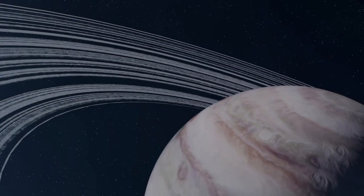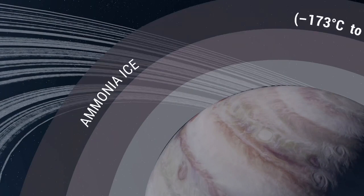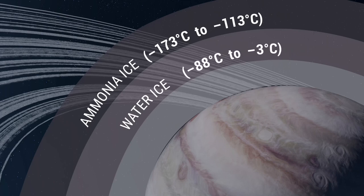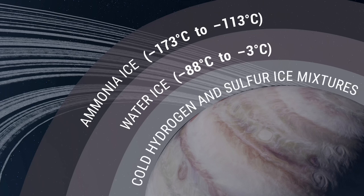Saturn's upper atmosphere is divided into three layers of clouds. The upper layers of ammonia ice have temperatures ranging from minus 173 degrees Celsius to minus 113 degrees Celsius. The next layer contains water ice, with temperatures from minus 88 degrees Celsius to minus 3 degrees Celsius. Below are layers of cold hydrogen and sulfur ice mixtures, where temperatures in the lower layers climb as high as 57 degrees Celsius.